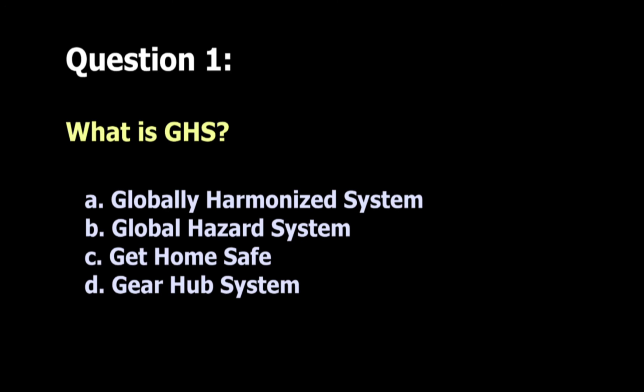Question 1: The best answer is A — the Globally Harmonized System, also referred to as the Purple Book. It is the system used for classifying and labeling hazardous material.